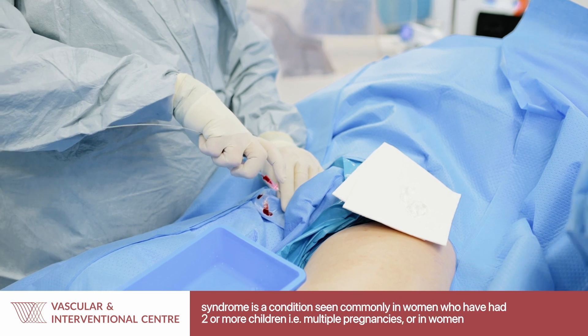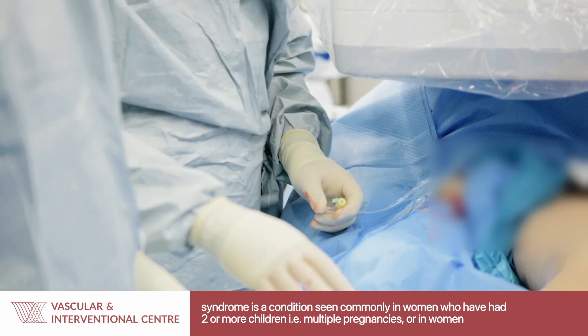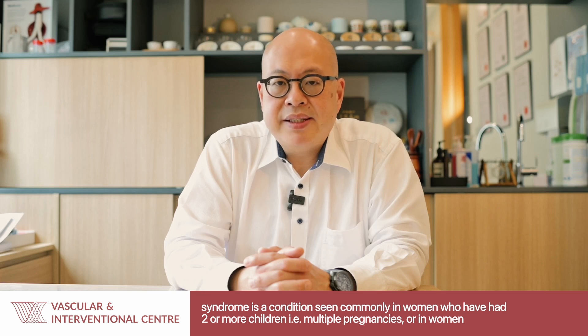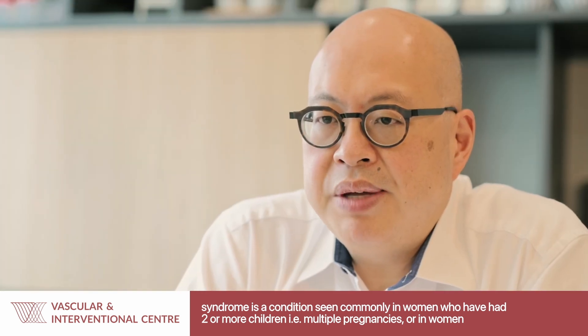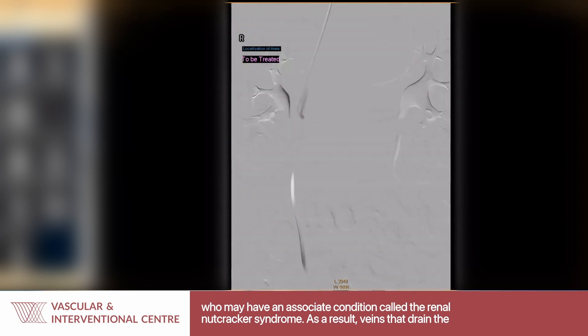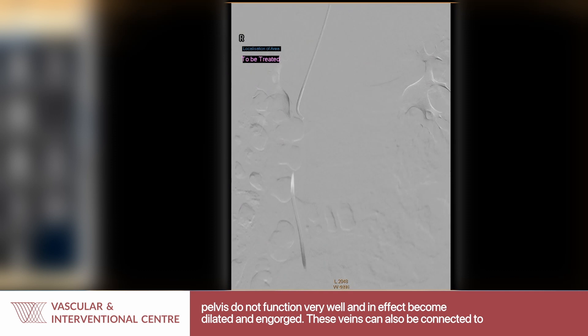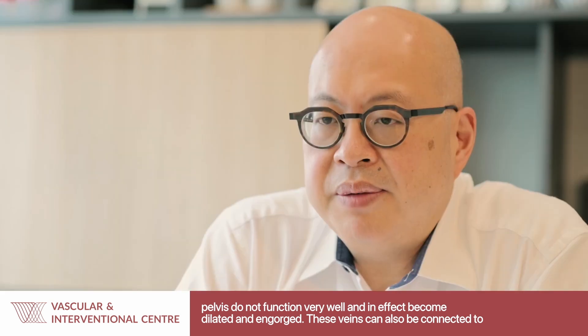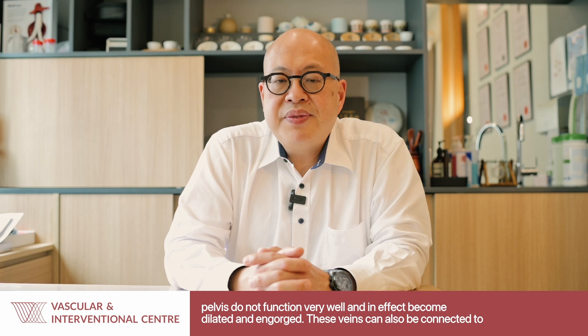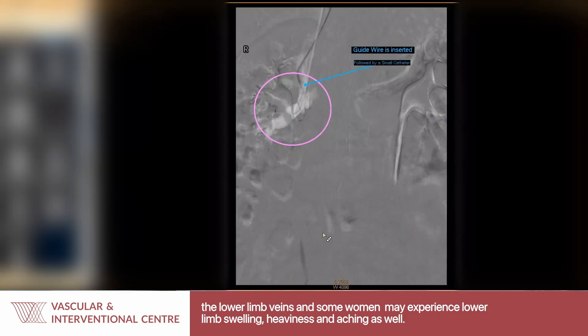Pelvic Congestion Syndrome is a condition seen commonly in women who have had two or more children, multiple pregnancies, or in women who may have an associated condition called the Renal Nutcracker Syndrome. As a result, veins that drain the pelvis do not function very well — in fact they become dilated and engorged. These veins can also be connected to the lower limb veins, and in some women they may experience lower limb swelling, heaviness and aching as well.